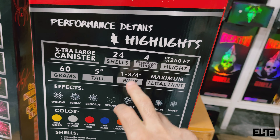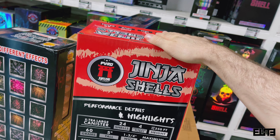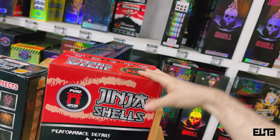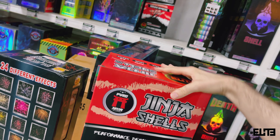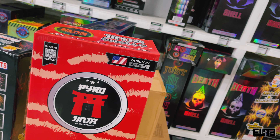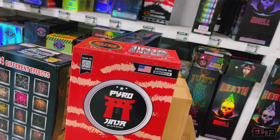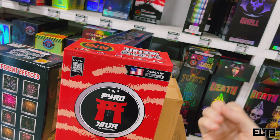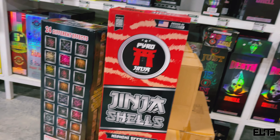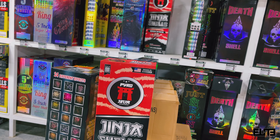The Ginger Shells pack has 24 unique effects with exact dimensions listed: five inches tall, one and three-fourths inches wide. The reason this made number three is the incredible customer feedback — specifically around the long-lasting nishiki kamuro effect. Some of those shots rain willows falling for seven to ten seconds. That's what makes it one of the best canisters our customers say they've ever shot.